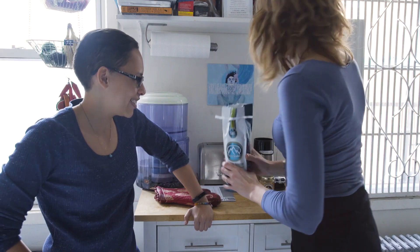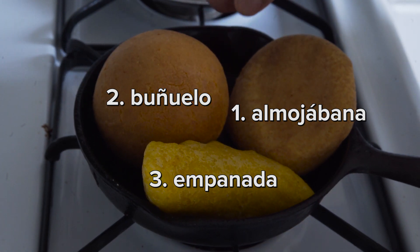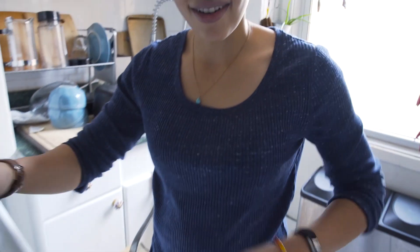Before I left for Colombia, she came over to my apartment and showed me her favorite Colombian snacks. The sound tells us that when we open it up, it'll crack and steam with delicious, cheesy aromas.